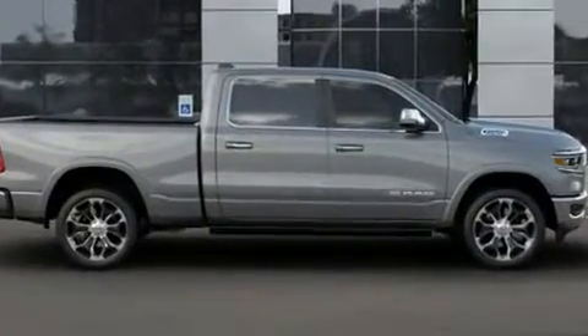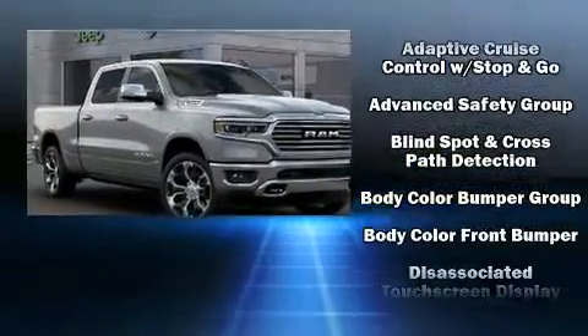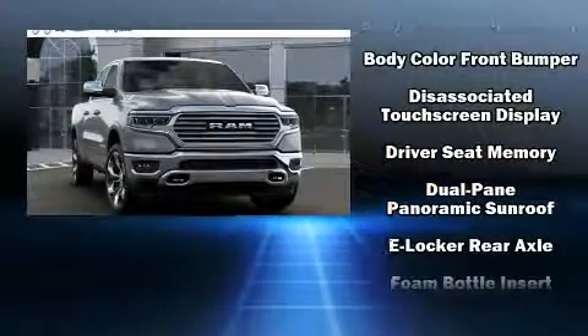Audio features include an AM FM radio, steering wheel mounted audio controls, and 19 speakers, yielding a symphony-like audio experience.